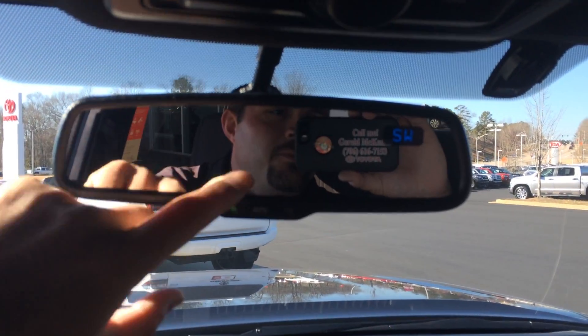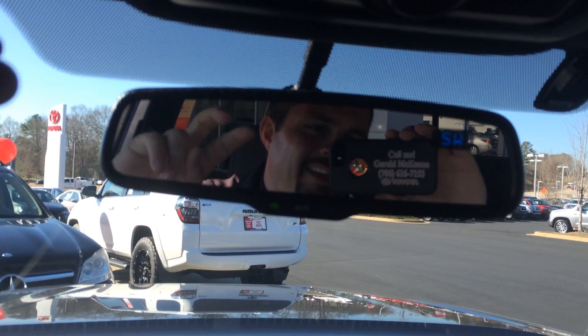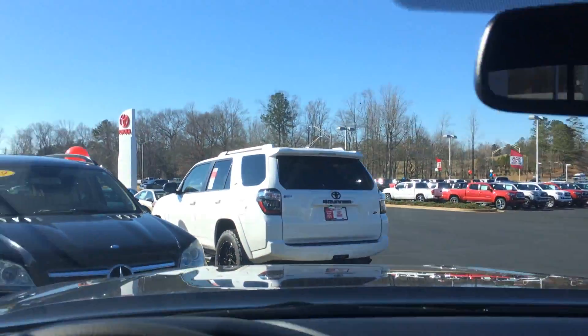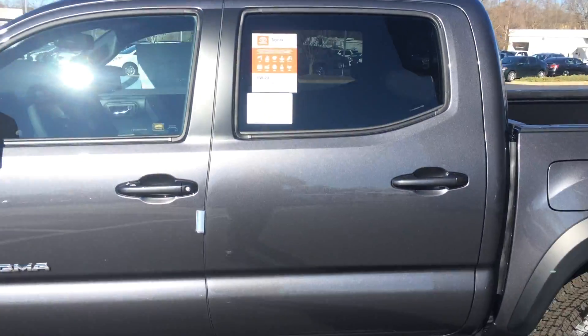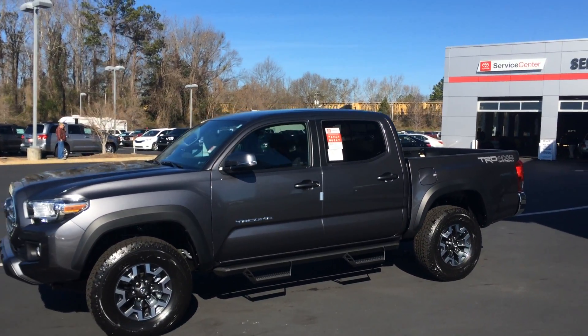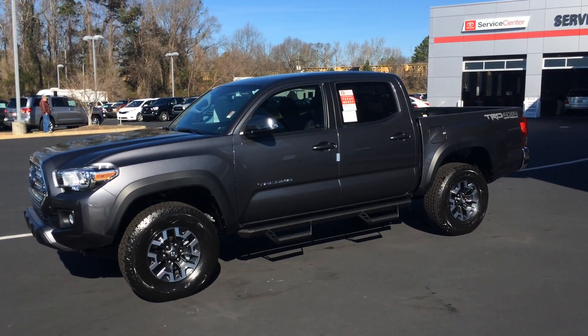Auto-dimming rear view with yours truly in the reflection — that's Gerald. Look forward to the opportunity, sir. We've got today and tomorrow for an amazing deal, so ask for the man in the mirror. You can reach me on my cell phone, or we're also at 706-882-2963. Again, Tacoma is king — double cab, four-wheel drive, off-road, mag gray. Three years of maintenance, tires for life, an amazing deal. Just give me a call. Talk to you soon.